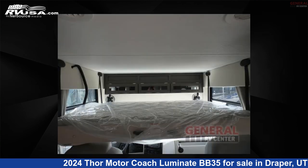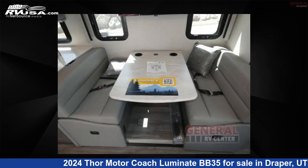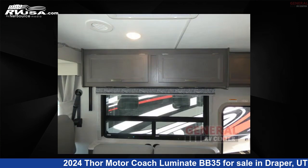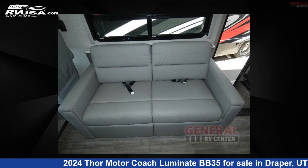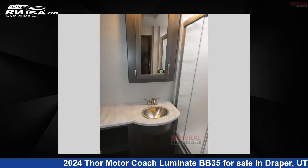This 2024 Thor Motor Coach Luminate BB35 is built on a Ford F53 chassis. Remember, this is an AI-generated video of one of thousands of classified listings on RVUSA.com. If you're interested in this unit, visit the link in the video description to view more photos and the current price, or reach out to the seller.